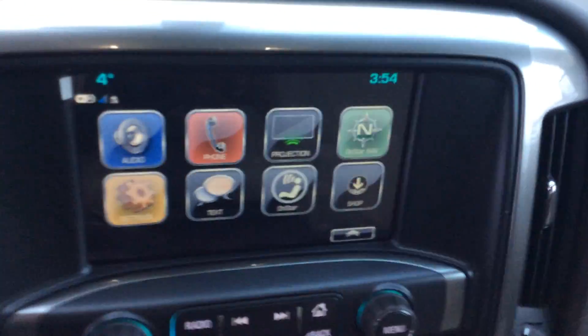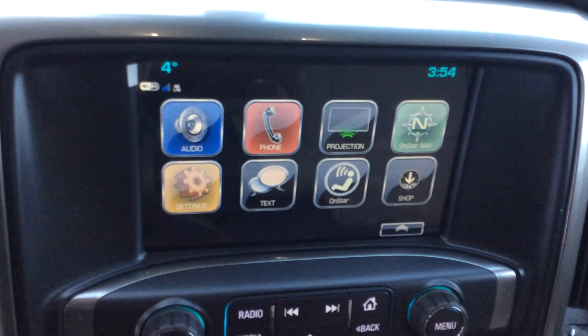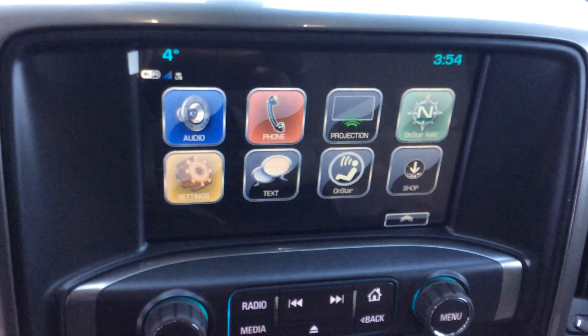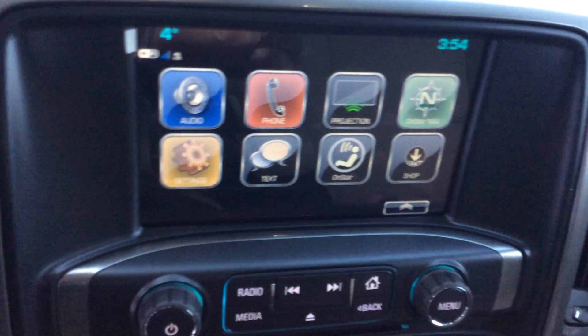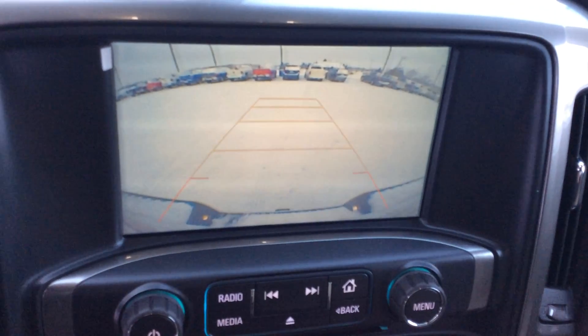Taking a look at our center stack there, that's going to be my radio, my Bluetooth interface for my phone, Apple CarPlay and Android Auto text messages, and as I said, it's also going to act as my backup camera.